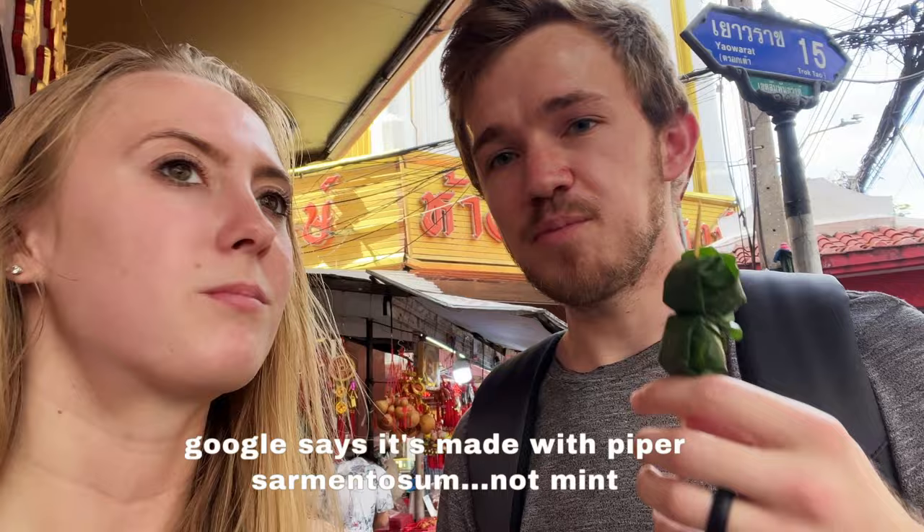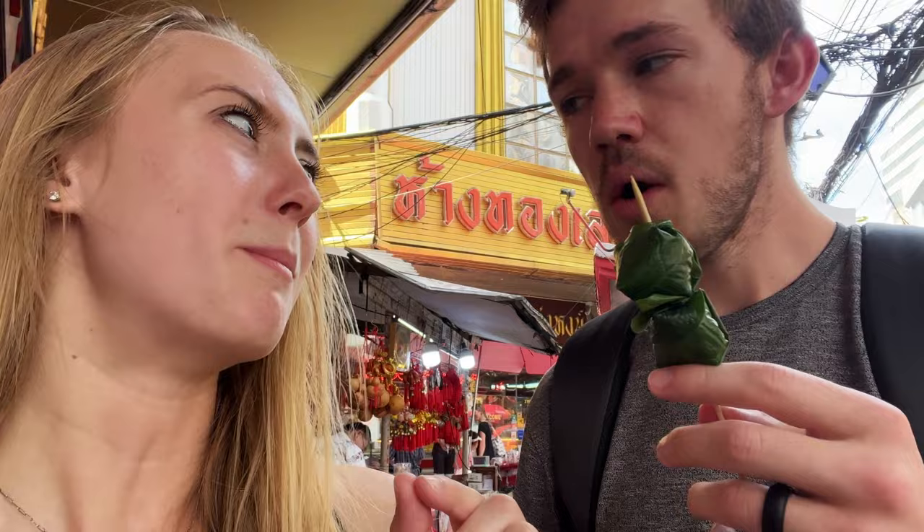It tastes like mint leaves — it's like mint, peanut, some spice in it. The crunch might be the full little shrimp. There's also a lemony flavor in it. So many flavors, and it just sticks to your teeth. It's nice that it gives you a sweet taste.